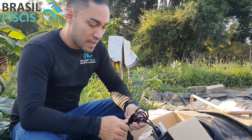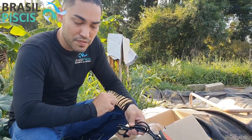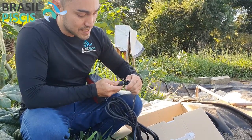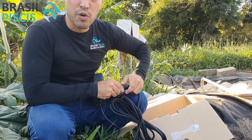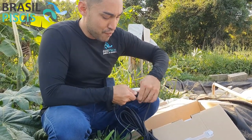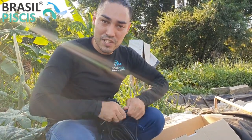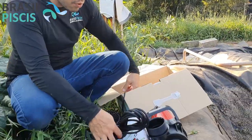O painel de comando vai proteger a sua bomba contra ligações erradas. Por exemplo, essa é uma bomba 220V — se você ligar no 110V, ela não vai rodar, vai desligar e interromper o fluxo de energia, protegendo a bomba para que não queime. Da mesma forma, se você tiver uma bomba 110V e ligar no 220V, ela também vai desligar. É uma proteção de subvoltagem e sobrevoltagem que já acompanha o painel.